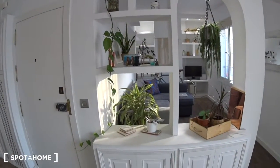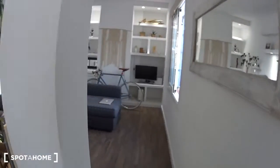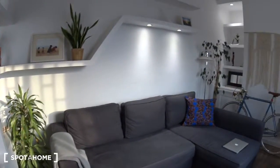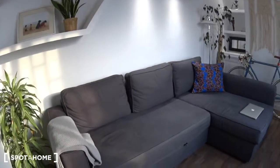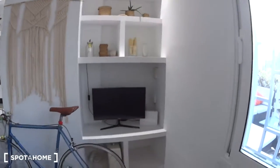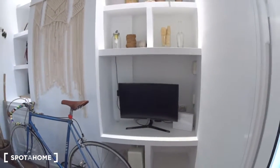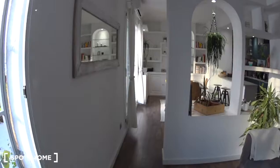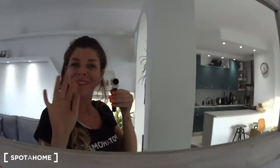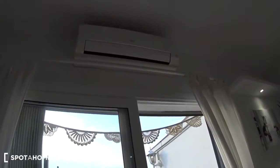On this side we have the living room, which you can see through the arch. There is a couch which is a sofa bed, so you can turn it into a double bed. There are some shelves here and at the back. There is a computer screen that you can plug your computer into and it works as a TV. There is a window overlooking the terrace and a mirror. Let me show you the air conditioning and heating unit just here.